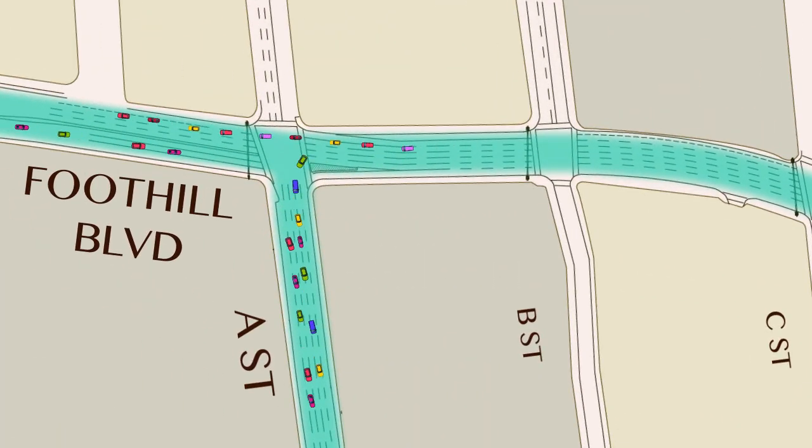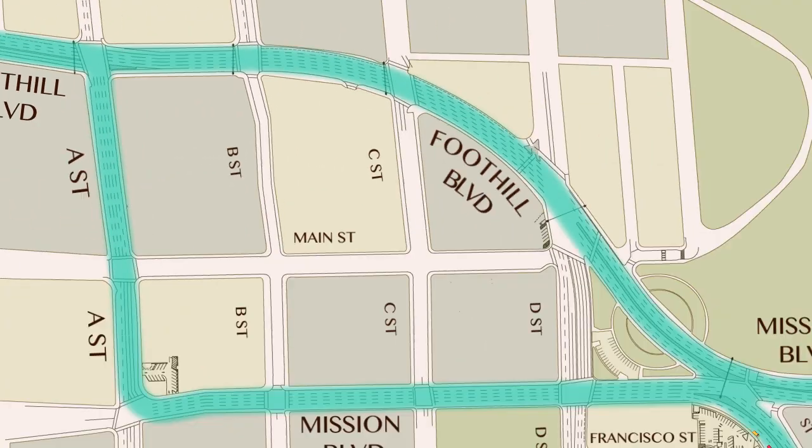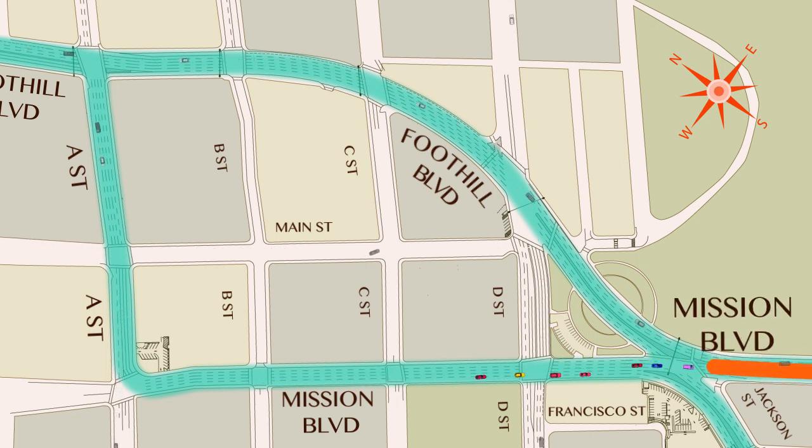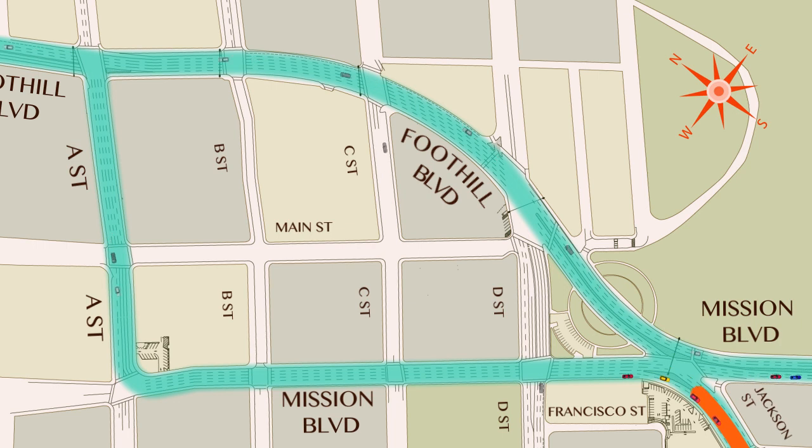North of A Street, Foothill Boulevard remains as a two-way street. Southbound Foothill traffic from 580 will turn right at A Street and use Mission Boulevard to continue. On Mission, traffic will continue southward to the intersection of Mission, Jackson and Foothill, where traffic may continue southward on Mission or turn right on Jackson to go west toward the Hayward San Mateo Bridge.